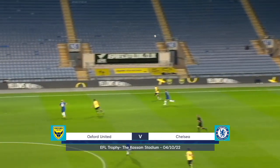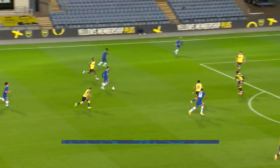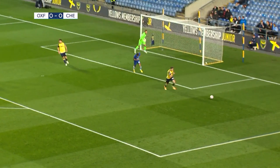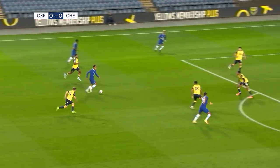Chelsea looking to get their first points on the board in Southern Group G. Here's Ben Elliott — space opening up in front of him. Eastwood was beaten all ends up, and only the woodwork stopped Chelsea from taking an early lead.